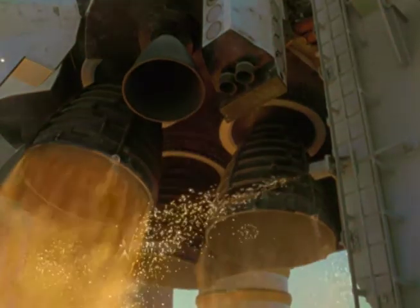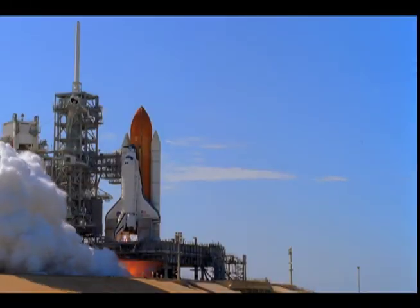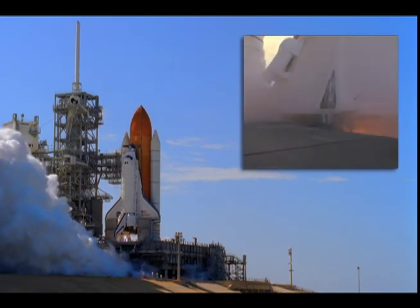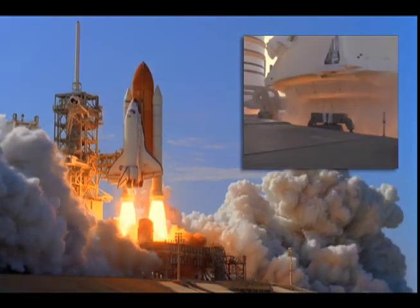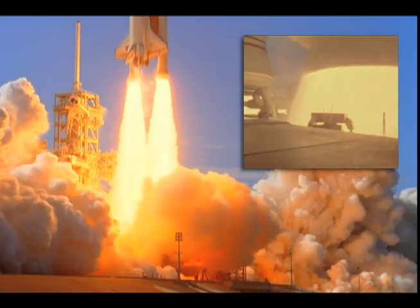Everybody's on the edge of their seat because they know that six seconds before T-zero, those main engines are going to light up to make sure they all come up to 100% thrust before we blow those bolts — the eight bolts that hold the SRBs down — and light the SRBs from the rocket that sits up in the nozzle. It's a rocket to start a rocket and send that thing into space. It's quite an experience, and it's something that I feel very privileged to be part of a small group of people that puts it together.